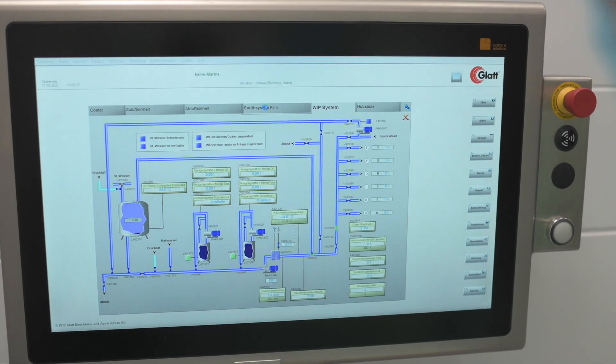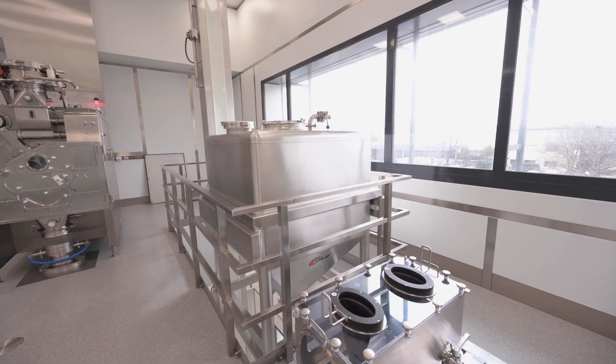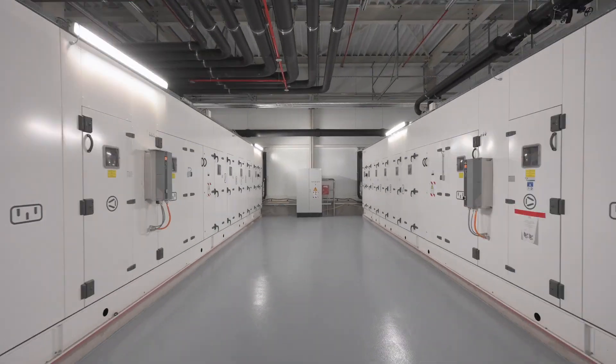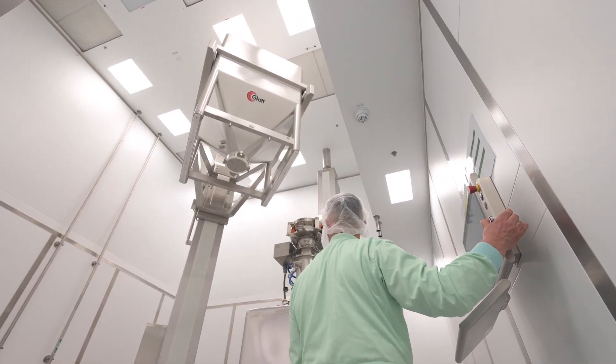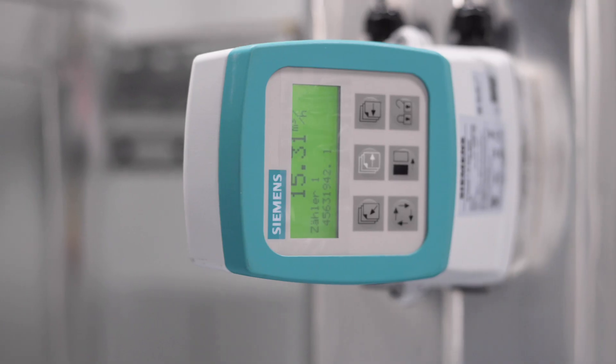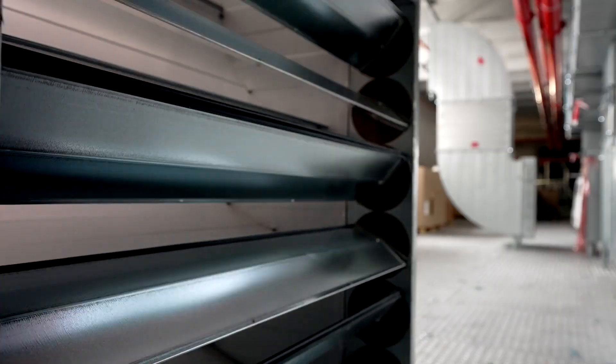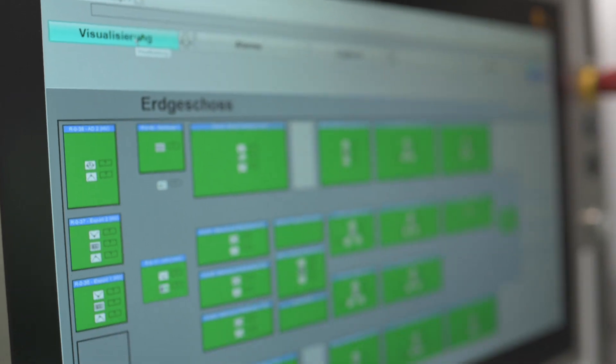This data can be used in the central management system and accessed at any time from the individual production areas. From power distribution in the building to automation, technologies from Siemens integrate the different disciplines such as ventilation, air conditioning, and heating.